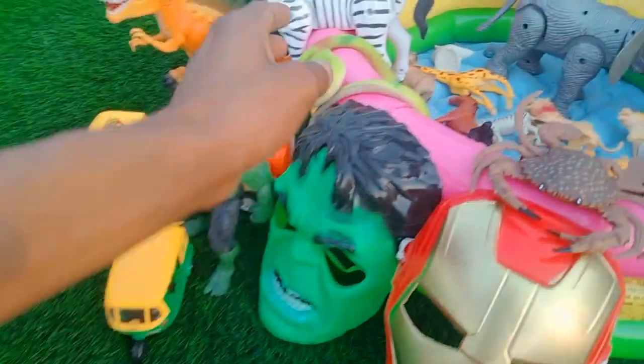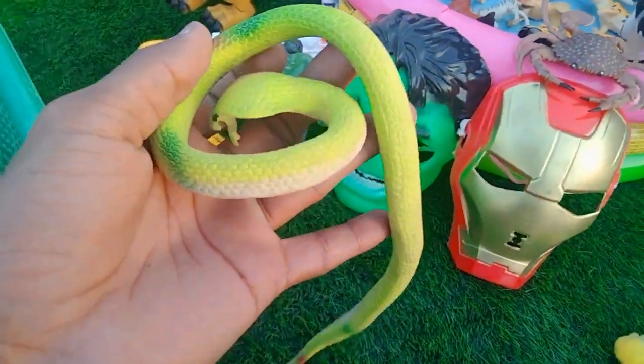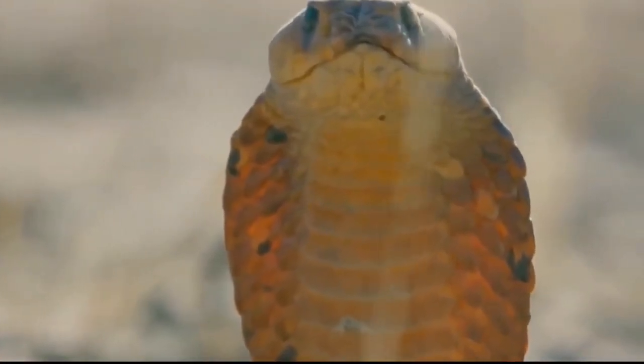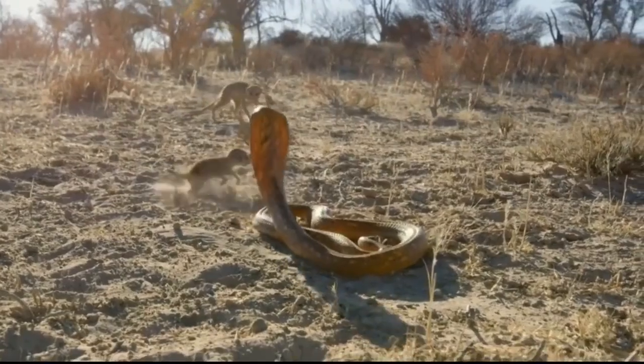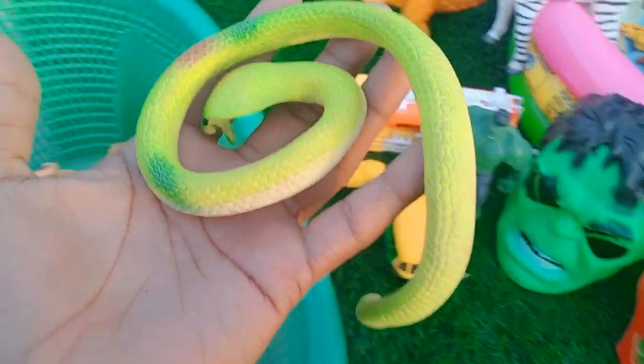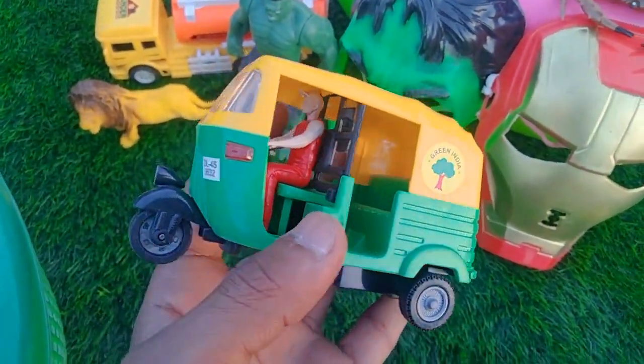Parrot, guys — oh wow, cobra snake! Beautiful look, cobra snake, one on one. Look is amazing cobra snake. And guys next — CNG old rickshaw! Wow, look is amazing!